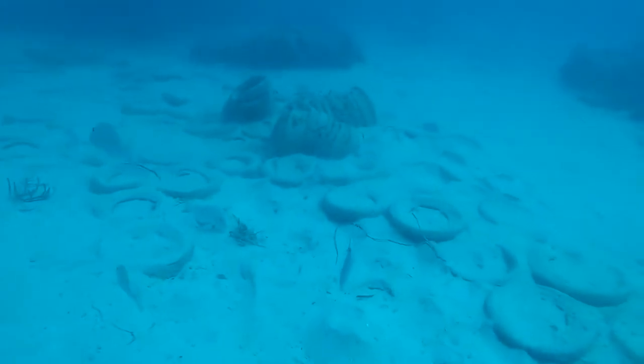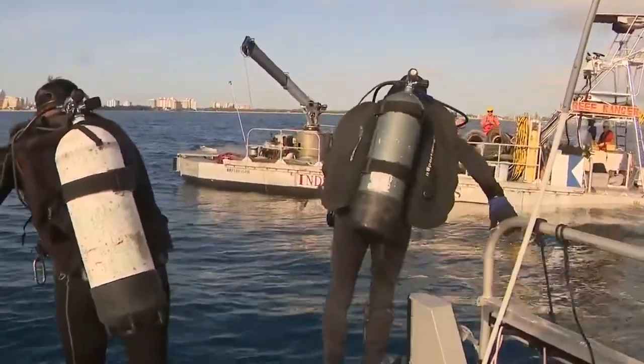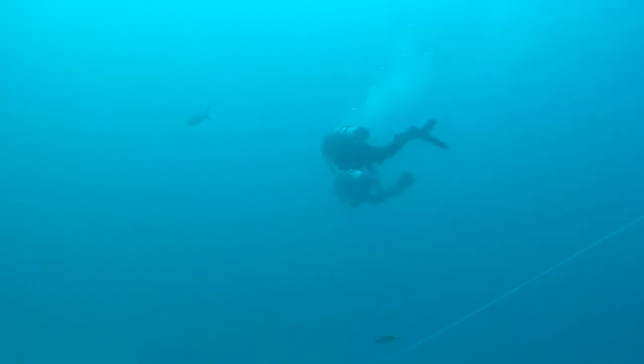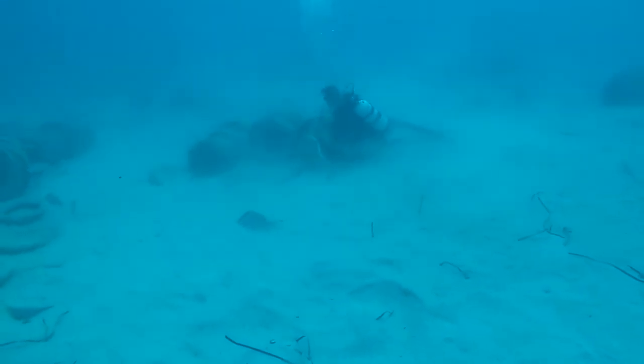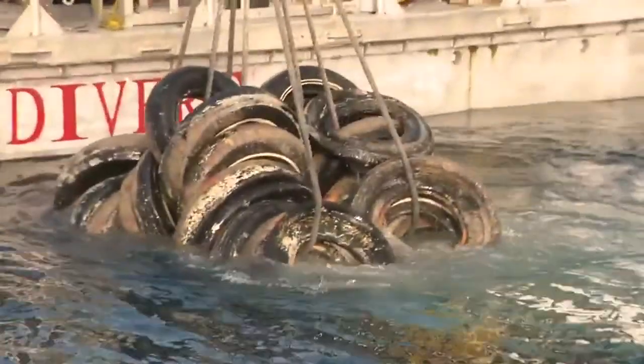27 years later, in 2001, it was decided that the tires were causing so much damage they needed to be removed. A $30,000 grant from NOAA — the National Oceanic and Atmospheric Administration — was allocated to facilitate the removal. In the end, that $30,000 was only enough to remove 1,600 tires from the reef, costing roughly $17 per tire. This 2001 removal served as a trial run and a benchmark for estimating the full cost.